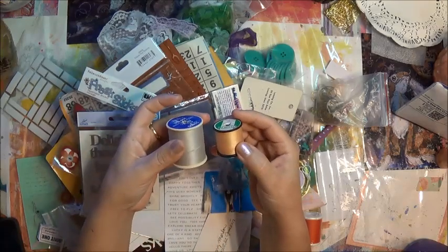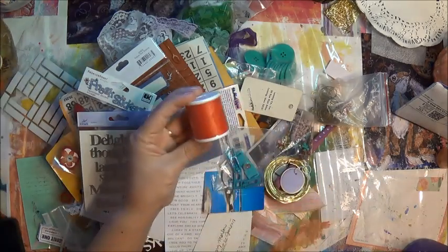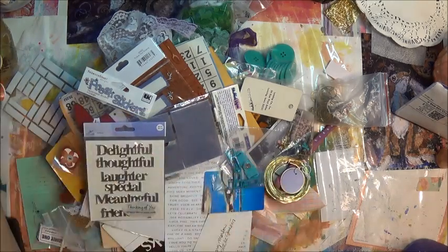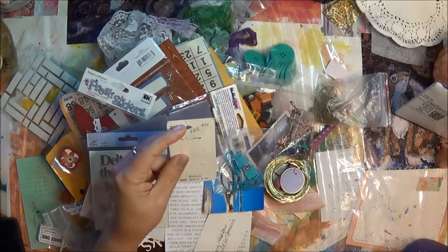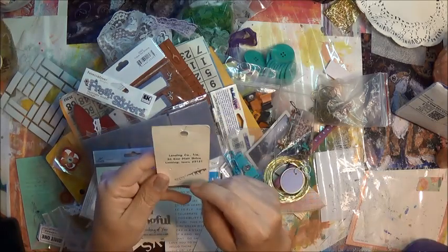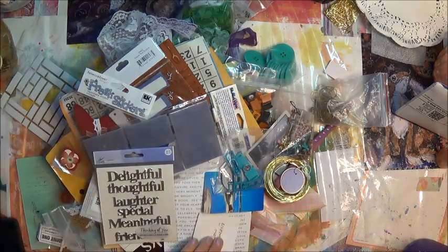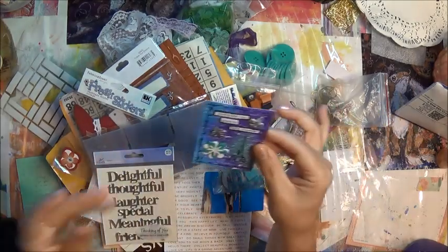We have some thread — really nice pretty thread, I love this peach color. Always good to have thread. Oh, some orange thread! These look vintage — actually, a lot of this stuff looks vintage. Oh, I love these vintage tags — love love love using these in junk journals. Oh, an ATC — I didn't know this was in there, I didn't know any of this was in the box!